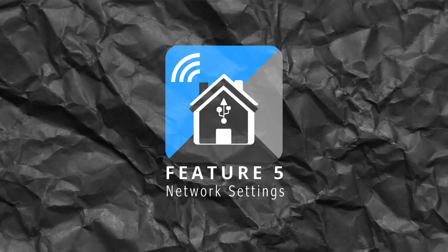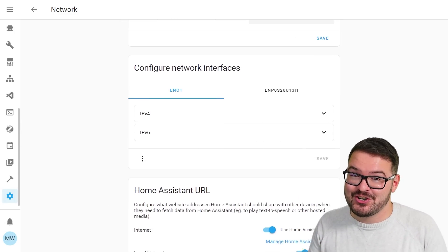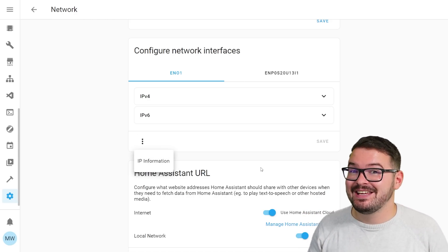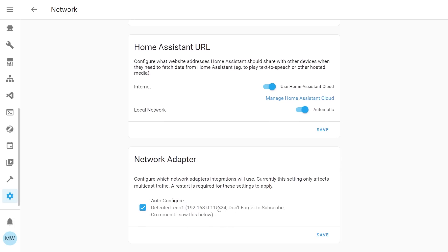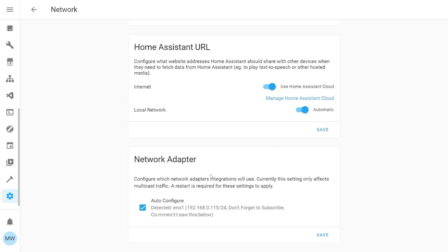Wrapping this all up with my final feature, it's an improvement to the network settings screen. This one's another small one but it's a very nice addition. Now all of your network settings are going to be exactly where you expect them to be in the network settings page. You can view all of the different interfaces that you might have for your machine, and you can also view and control the Home Assistant URL and any network adapters that you may currently have.